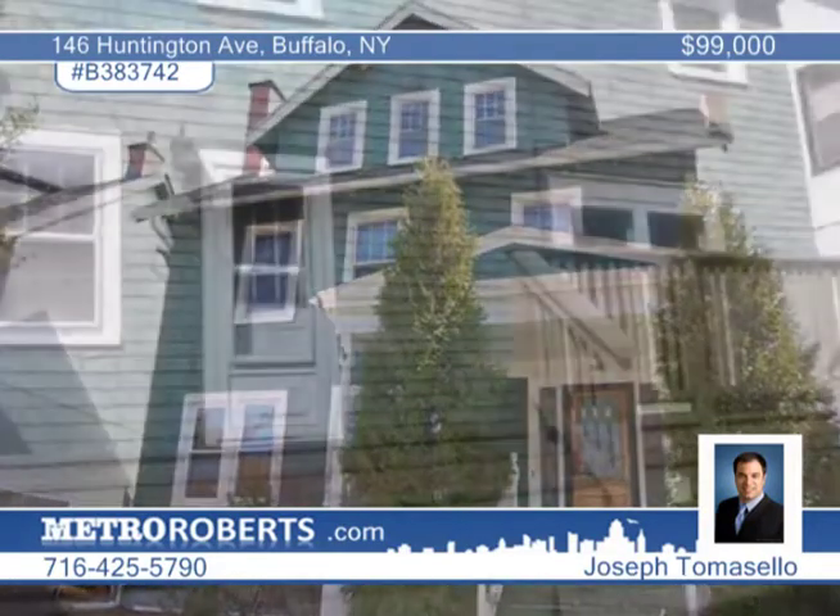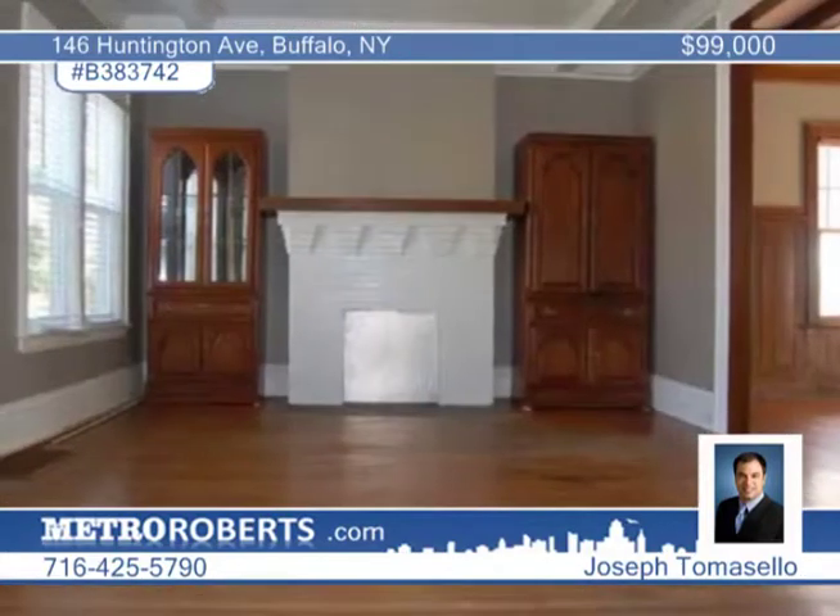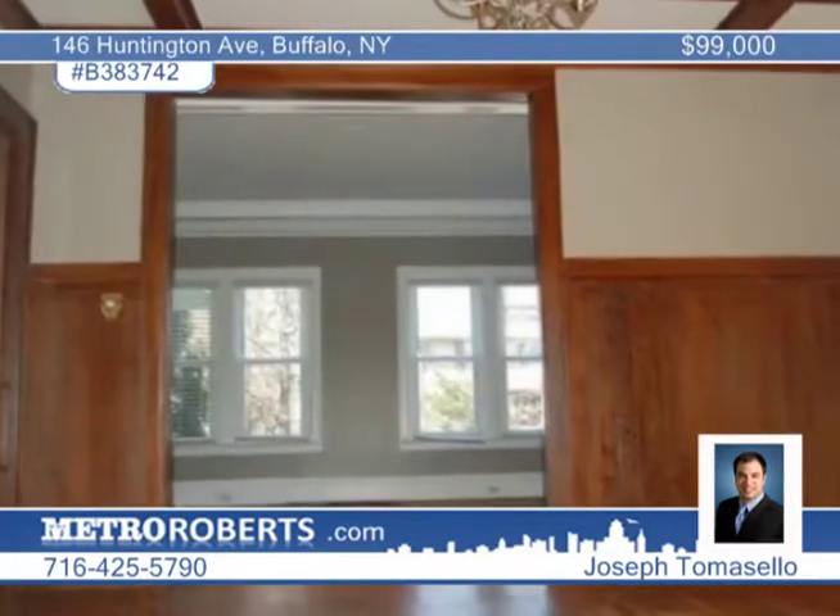A beautiful open first floor with coffered ceilings and wainscoting make this a warm North Buffalo home. The expansive deck in the yard is great for entertaining.